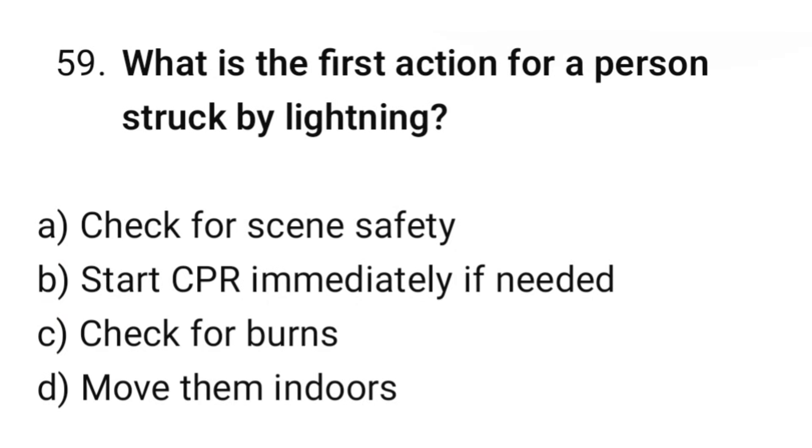Question number 59. What is the first action for a person struck by lightning? The correct option is A: Check for scene safety.